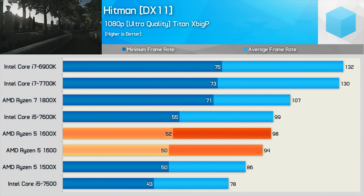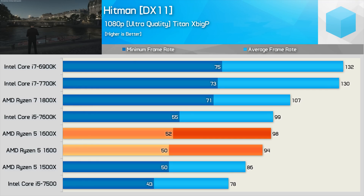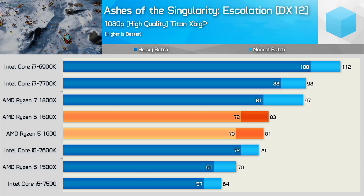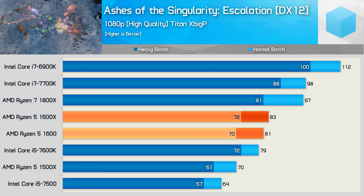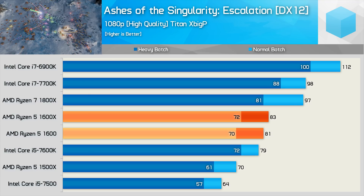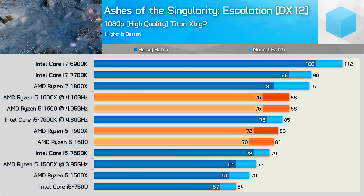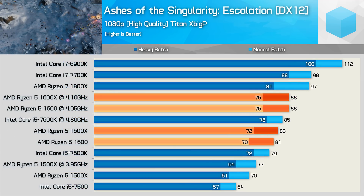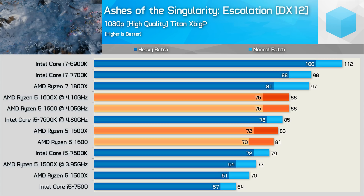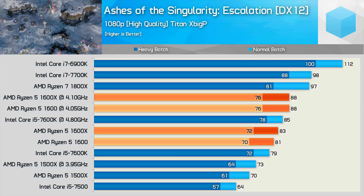Testing gaming performance with Hitman, the 1600X is just 4% faster than the 1600 when comparing average or minimum frame rates — not a significant difference. This explains why we don't see worthwhile performance gains in most games when overclocking Ryzen. In Ashes of the Singularity Escalation, we see a mere 2-3% performance advantage for the 1600X, so when it comes to gaming, spending more on the 1600X is a poor return on investment. When overclocked, performance is equalized — the 1600 fell just 50 MHz shy of the 1600X using reasonable voltages, and both CPUs allowed the Titan X to average 88 FPS.